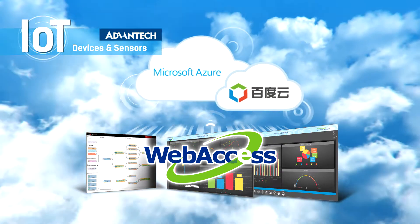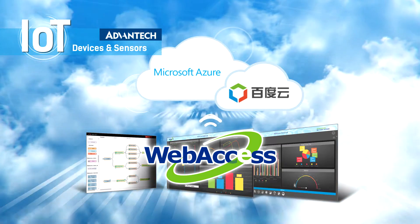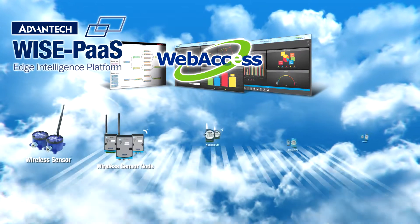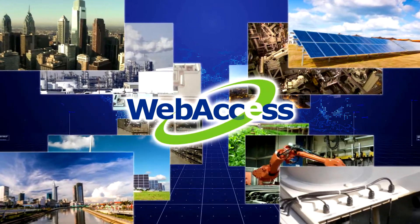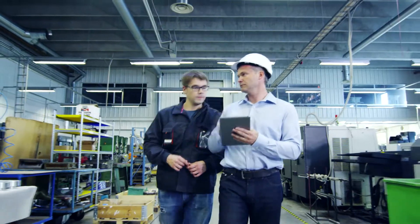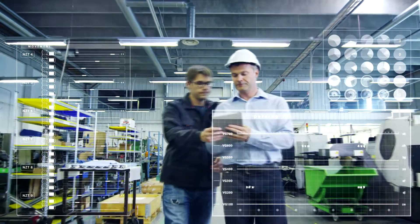Advantech Web Access IoT software can connect to third-party cloud platforms such as Microsoft Azure, enabling field data to be uploaded to the cloud. It can also integrate all the underlying device information for remote monitoring. Web Access IoT software is the core that links various energy and environment applications, displaying real-time information that helps management to quickly oversee and control on-site operations.